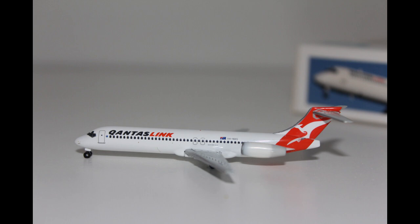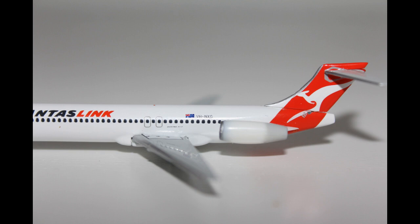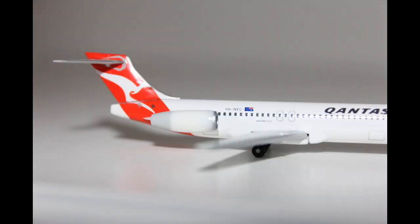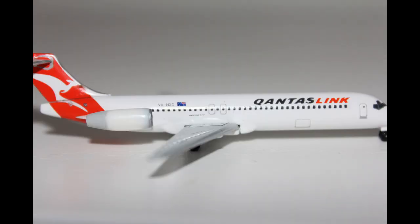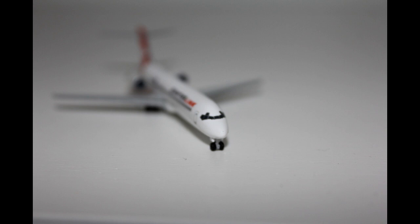But without further ado, let's take a closer look at this model. On the back of the box we have the Qantas roo on the tail fin. Moving up the plane we have the engines which are at the very back of the plane, not like on the 737 or larger aircraft where they are on the wings. Moving up the back of the plane we have the rear cargo doors and the registration code and country of origin which is Australia. Moving further up we have the emergency exit doors, and at the front of the plane we have the QantasLink branding, the front doors, and the cockpit windows which are printed on very nicely indeed.